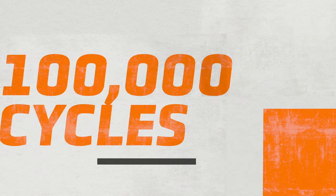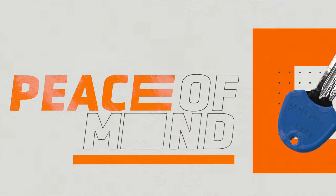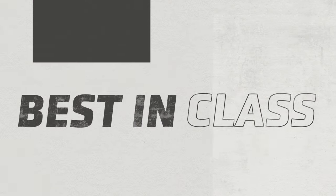Tried and tested to 100,000 cycles, the K4 comes with an exemplary fire safety rating and Bio Plus keys with virus protection. A margin-smashing best-in-class product.